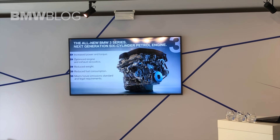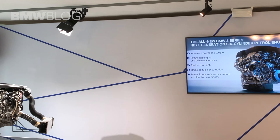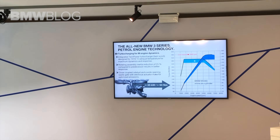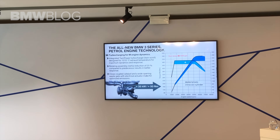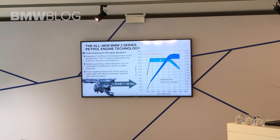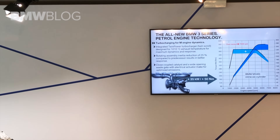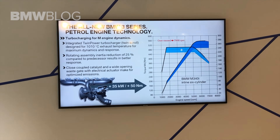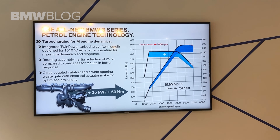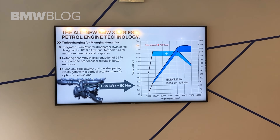That's why we're here at the racetrack — for the M340i petrol engine. Here the same targets apply, but a little more focused on power output. We have integrated a new power turbocharger capable of withstanding 1010 degrees Celsius exhaust temperature, and we have reduced the rotating masses by 25%, which enables the engine to be more responsive and more powerful. We increased the power by 35 kW and torque by 50 Nm. The engine is capable of 7000 rpm — it is a really sporty engine.